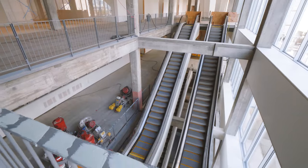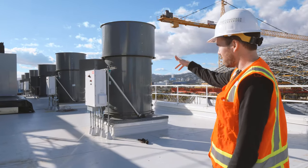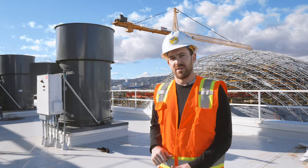Here we're on top of the spine, which is the large vertical circulation space. These fans — there's seven of them, totaling 240,000 CFM of airflow — are being used as smoke evacuation in the event of a fire.